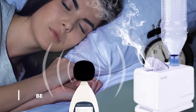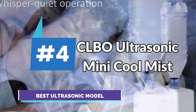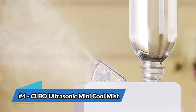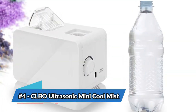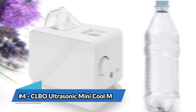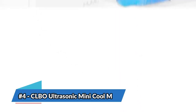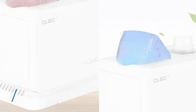Next, we have the best ultrasonic model: the CLBO Ultrasonic Mini Cool Mist Humidifier. This unit is compact and portable, but still able to effectively humidify medium-sized rooms. Like the Finici model, it can be used with any standard plastic bottle. This unit has an adjustable control knob that allows you to set the intensity and speed of the mist. Depending on the setting, it can produce up to 90 milliliters of mist per hour.